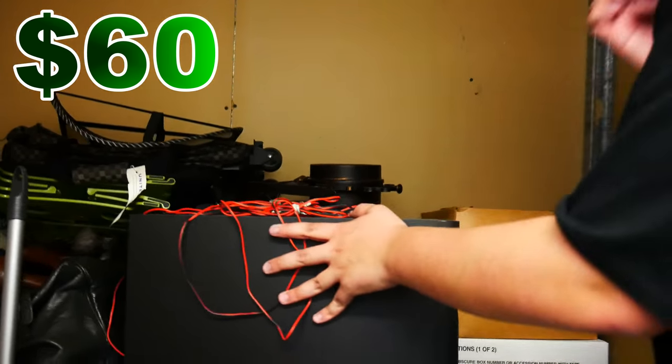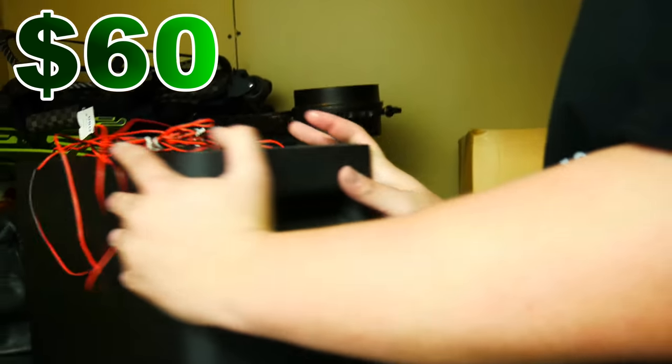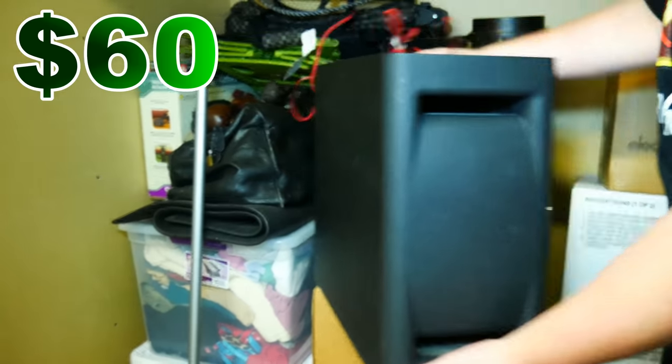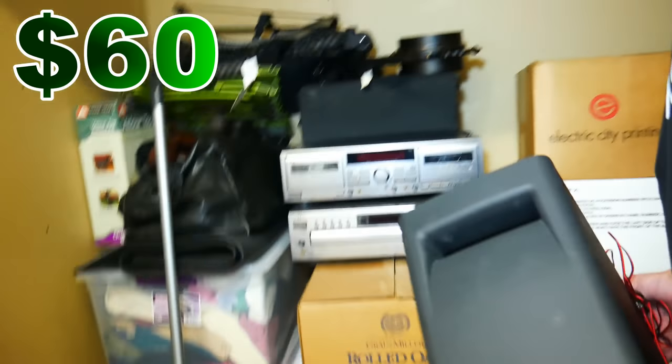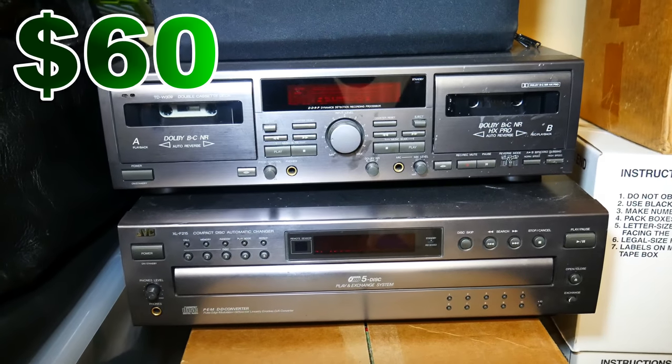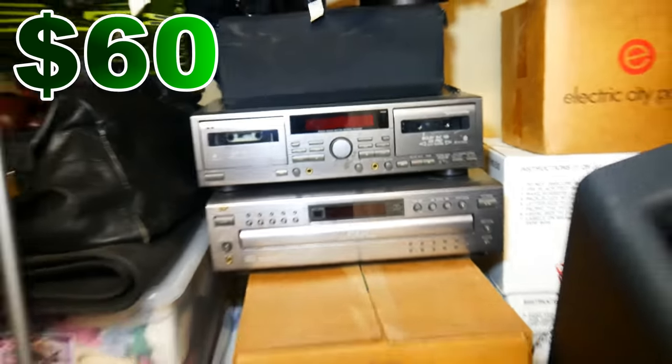Another stereo system. We seem to get a lot of stereo equipment in these storage units. Check out that speaker and it's a five-disc system right there. CD players aren't really the thing anymore — they're kind of outdated — but it could still be worth something. Guys, I don't know why, it's like 45 degrees outside but in here it's like 95. I don't know why I keep the heat up so high.